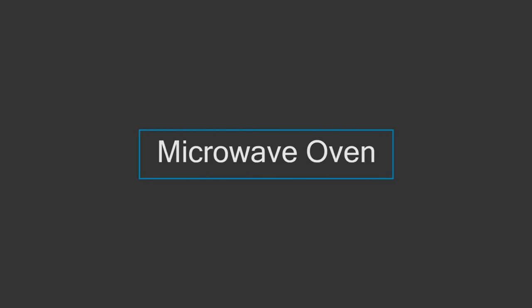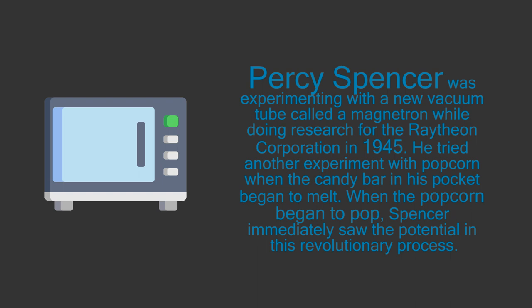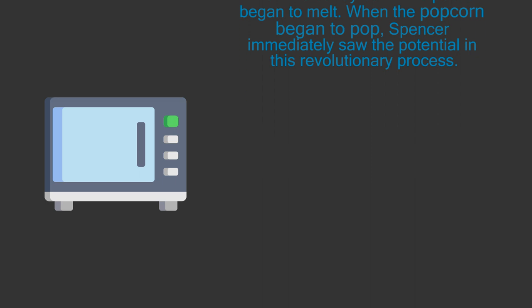2. Microwave oven. Percy Spencer was experimenting with a new vacuum tube called a magnetron while doing research for the Raytheon Corporation in 1945. When the candy bar in his pocket began to melt, he tried another experiment with popcorn. When the popcorn began to pop, Spencer immediately saw the potential in this revolutionary process.